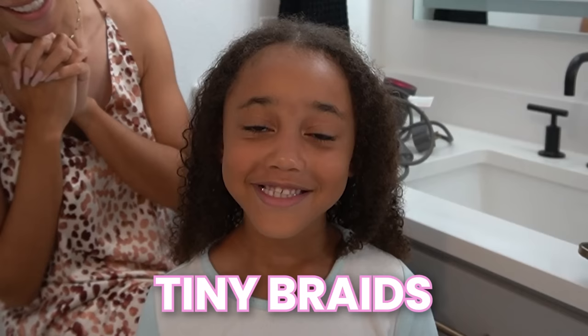Hey guys, what's up? It's Raven and Ziya, welcome back to another vlog. As you can see, Ziya's hair is wet — it's actually freshly washed. I'm about to blow dry it before she gets ready for bed. She has school tomorrow. Today is Sunday; Sundays are normally hair washing days. But tomorrow is a special day — she's getting tiny braids.